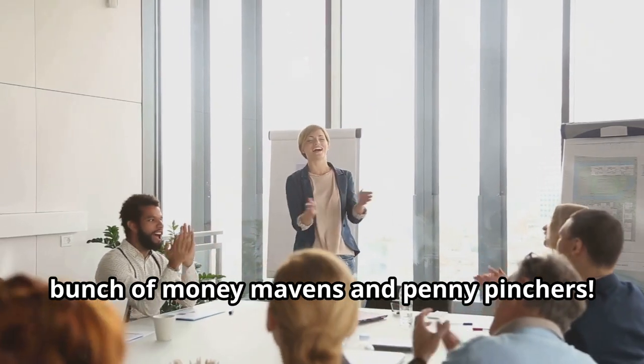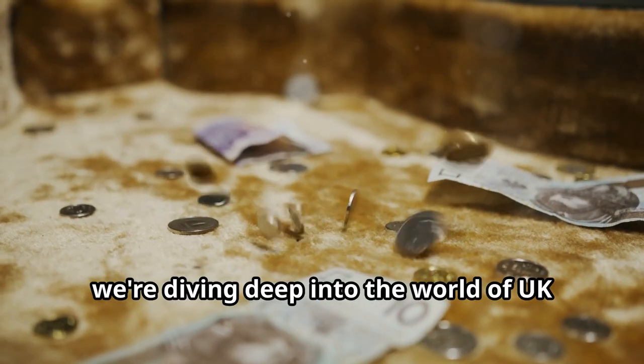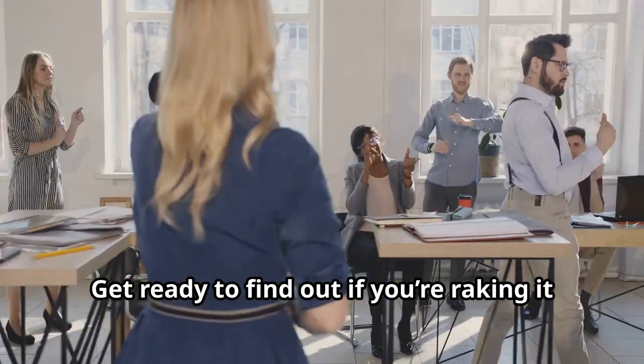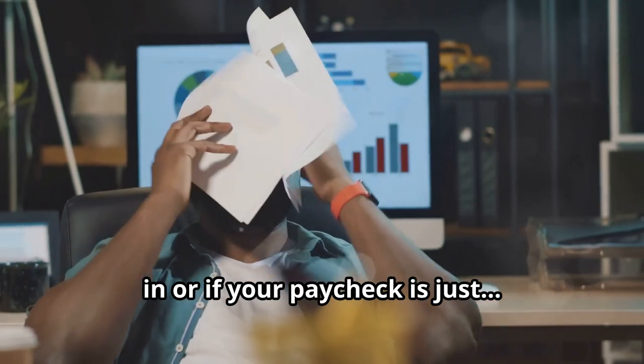Welcome back to M-Squared, you lovely bunch of money mavens and penny pinchers. Today, we're diving deep into the world of UK salaries by age and the US equivalent value. Get ready to find out if you're raking it in or if your paycheck is just meh.